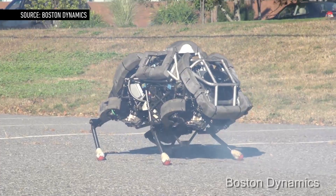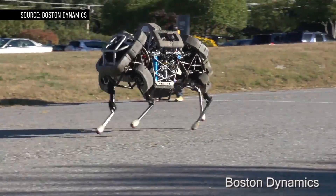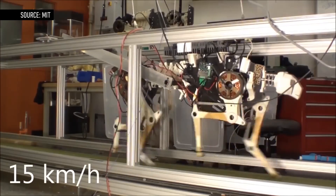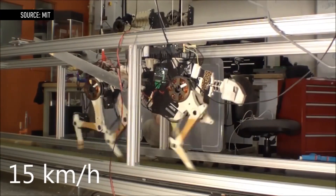The unleashed version of the Cheetah, called Wildcat, can only run up to 16 mph. That still beats MIT's current four-legged robot, also named Cheetah, which clocks in at 13.7 mph when indoors and tethered.